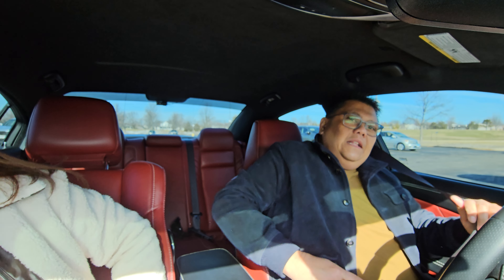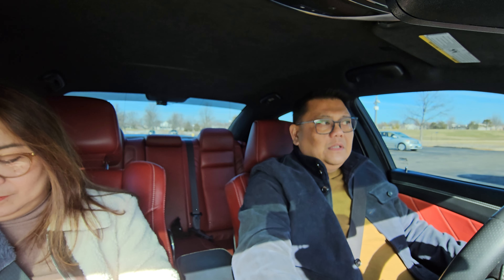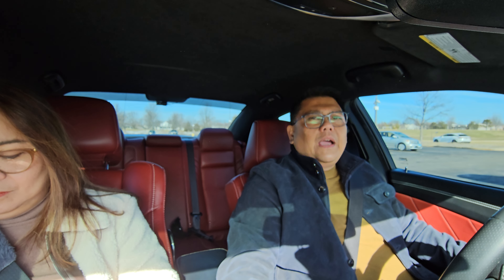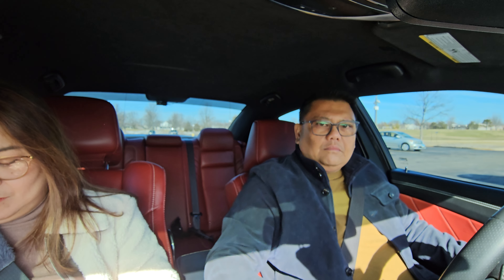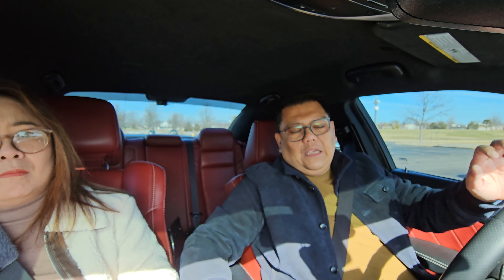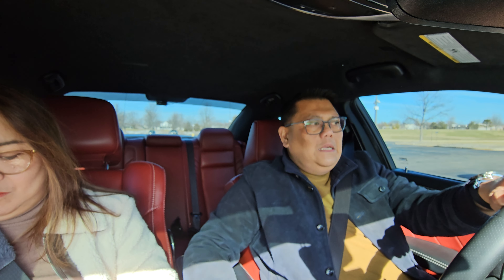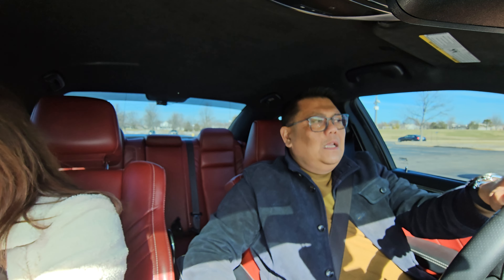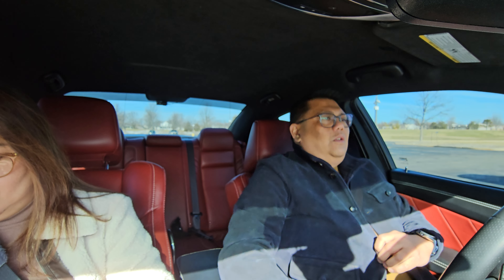We're going to answer the question that was posted today by one of the subscribers. I think the way I learned, or something like that, is his name on YouTube. The question was asked because you're looking into getting an SVR or an Alfa Romeo Quadrifoglio, and you asked what the difference might be and what is the reason why I switched. So let's answer the difference first between the two cars.